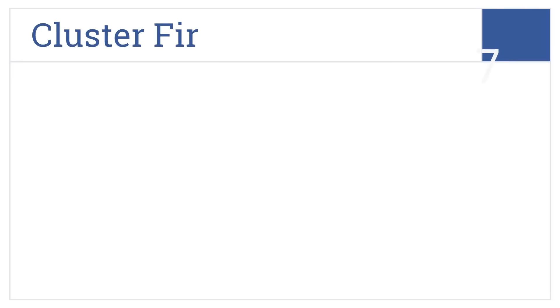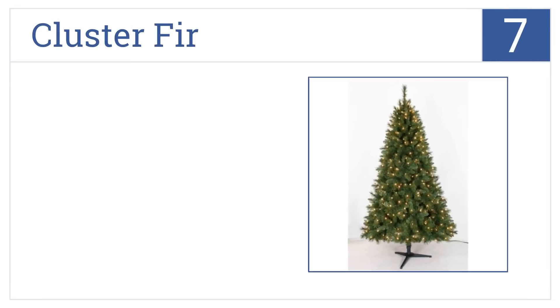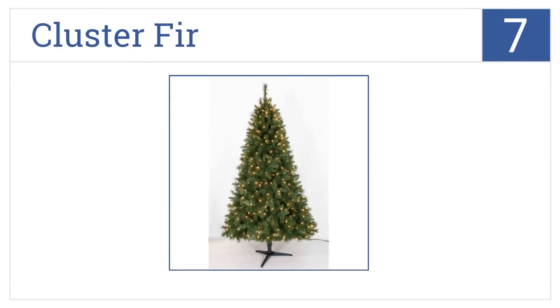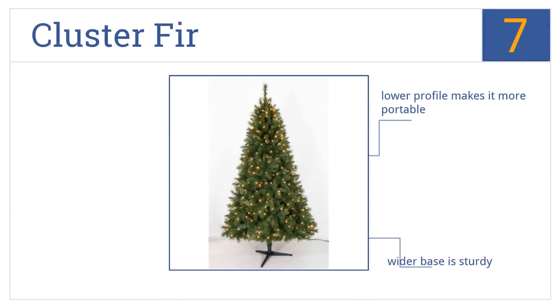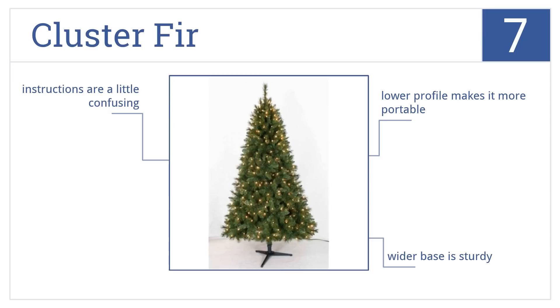At number seven, the Cluster Fir is six and a half feet tall and would be a good choice for a medium-sized living room. Its 350 white LED lights make it quite beautiful to look at. It comes with a sturdy wide base, and the lower profile makes it more portable than some other trees.